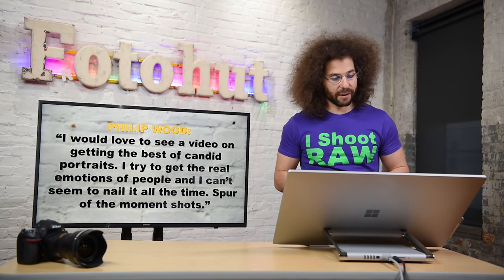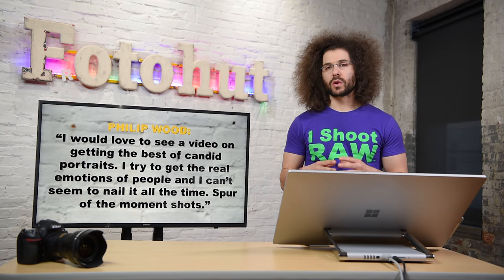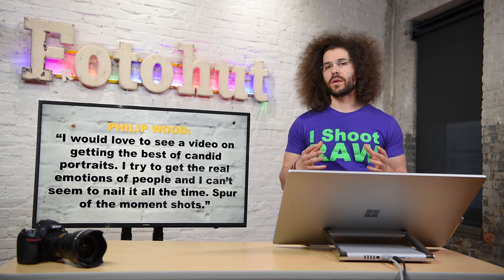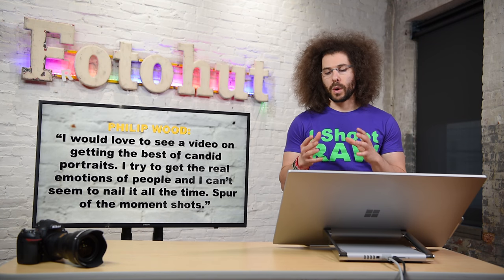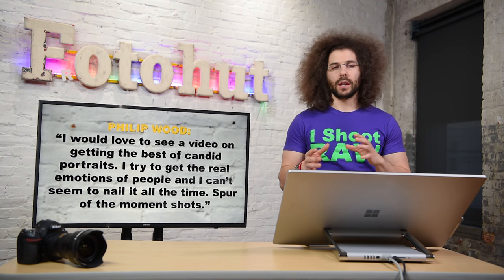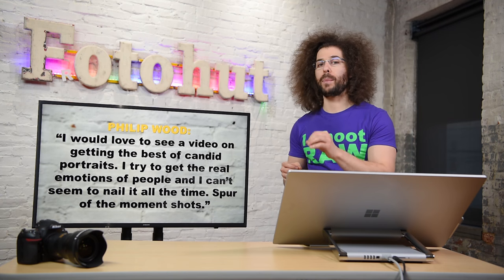Moving on to the next one, we've got Philip Wood: 'I would love to see a video on getting the best of candid portraits. I try to get the real emotions of people and I can't seem to nail it all the time — spur of the moment shots.' One of the things that I look for when working with subjects to capture candids is anticipating the action. What is going to happen next?